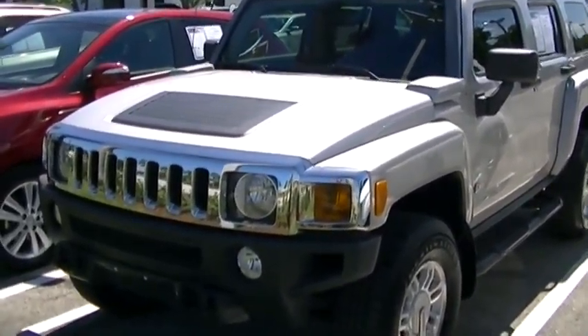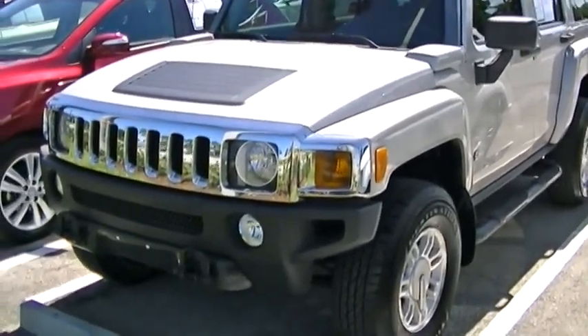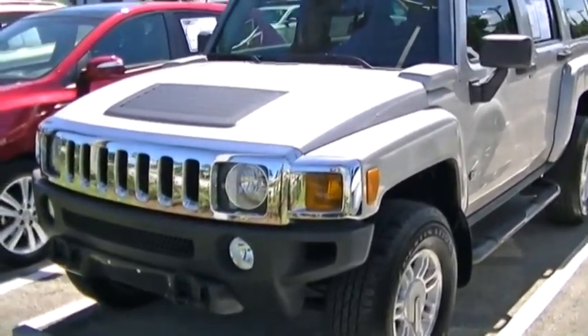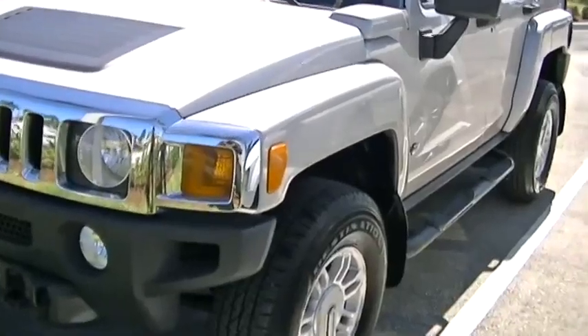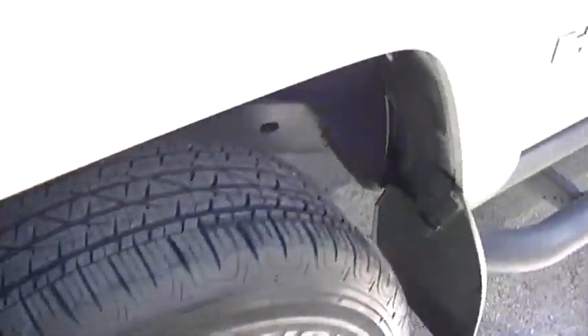Hey, how are you? Talon here from Delray Buick GMC. Just wanted to make that video as I promised of the Hummer H3. As you can see, the vehicle is in really nice shape — very nice car for a pre-owned.